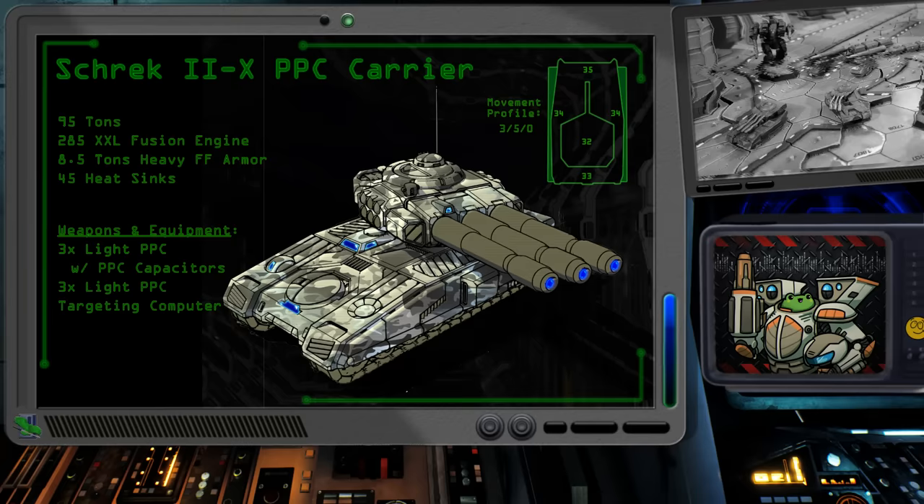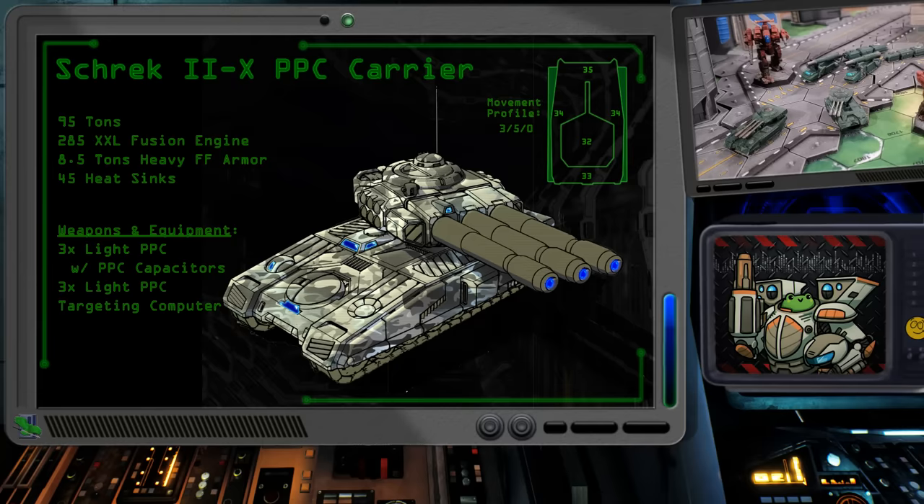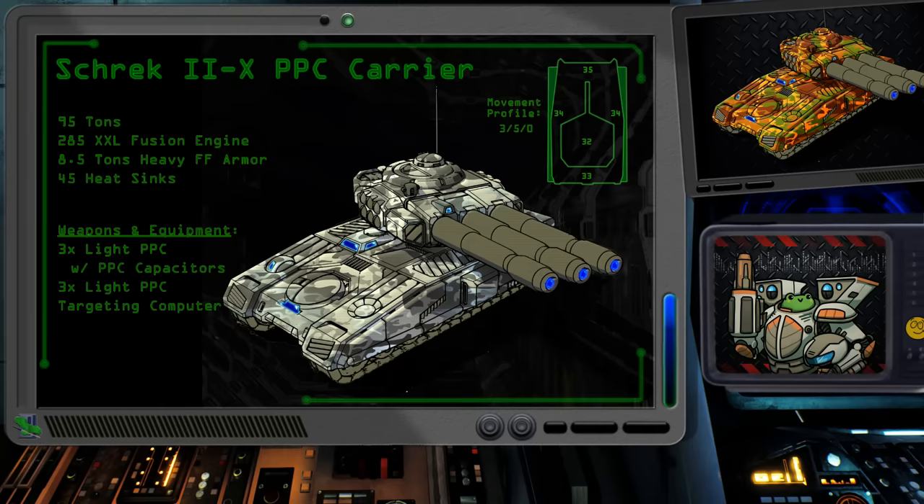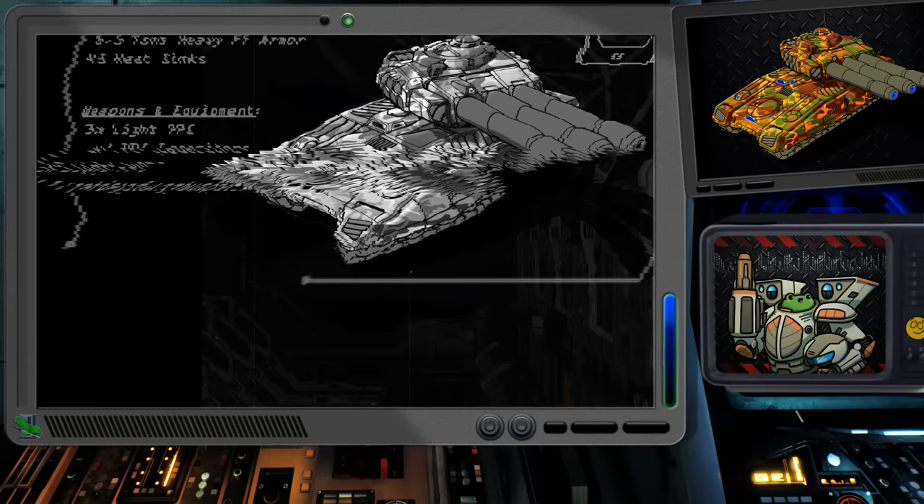That is a considerable amount of fire each turn without any ammunition or heat concerns. The downside for the Shrek 2X is that it's incredibly expensive. Between the XXL fusion engine, the PPC capacitors, and the heavy ferrofibrous armor, you could buy a clan tech battle mech with the equivalent or better performance. It's the reason why it's unlikely the Shrek 2X ever made it past the testing phase.